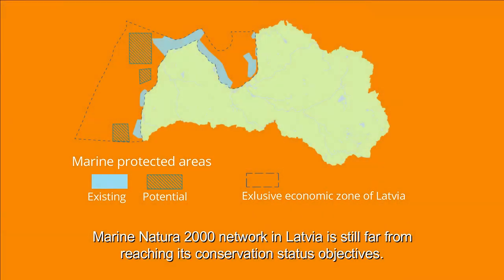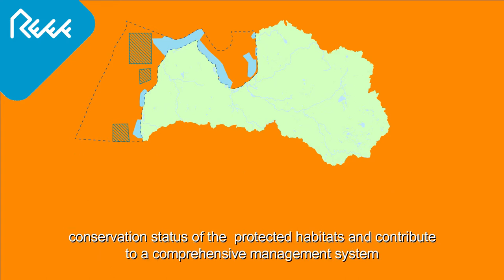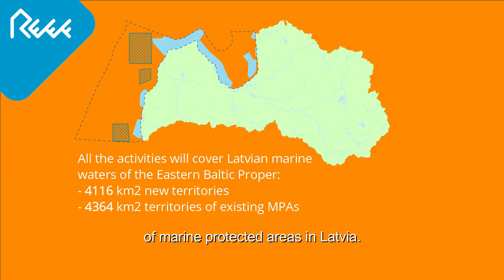Marine Natura 2000 Network in Latvia is still far from reaching its conservation status objectives. There are considerable gaps in knowledge about the marine environment. Therefore, the project will aim to define justified conservation status of the protected habitats and contribute to a comprehensive management system of marine protected areas in Latvia.